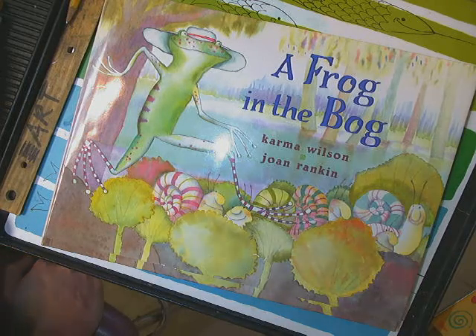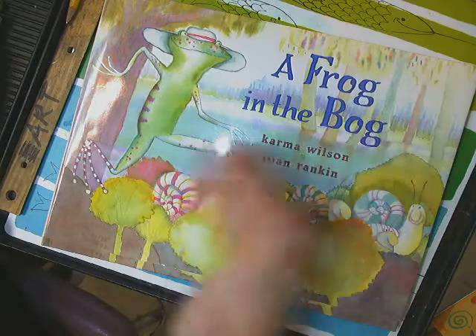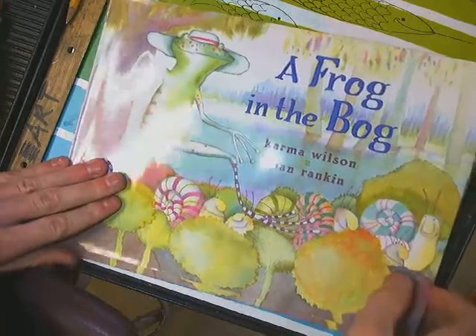What up, crew? I wanted to read a story called A Frog in the Bog, and this frog and the garden and the pond that it lives in reminds me of the work of Claude Monet and connects to our artwork. So, let's see what this frog is doing in the bog.